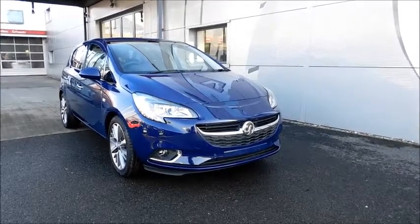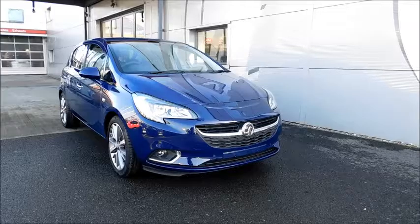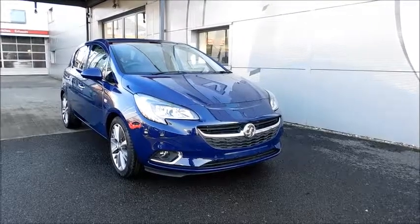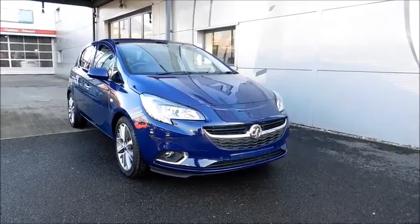Welcome to Now Vauxhall. Here today we have a Vauxhall Corsa Elite Ecoflex with a 1.4 petrol engine, fitted with 5 doors and a manual transmission. Finished in the colour royal blue, this vehicle has a CO2 figure of 120 grams per kilometre, which equates to a road tax licence fee of just £30 annually.